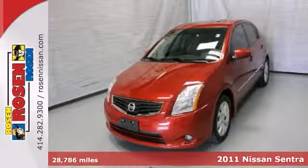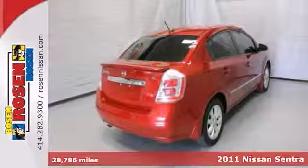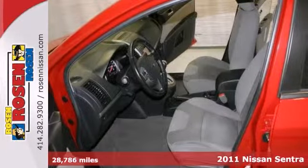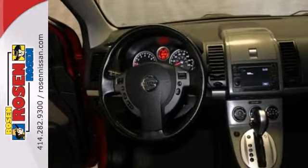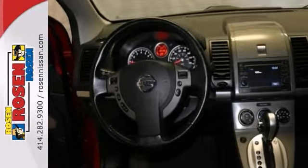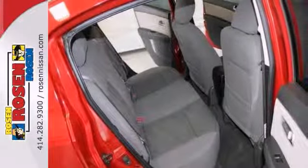Environmentally friendly and gas-sipping, this certified 2011 Nissan Sentra SL is powered by a fuel-efficient 4-cylinder engine that keeps you smiling at the pump. It offers Bluetooth wireless, a CD player, and keyless entry.